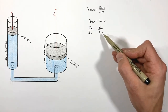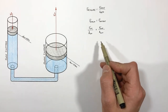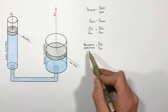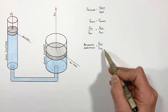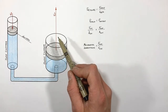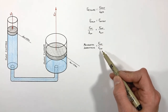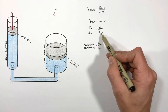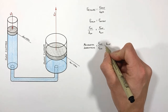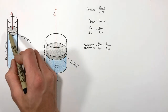Substituting force over area for pressure, we get: force in over area in equals force out over area out, where the areas are the areas of the two piston faces. Mechanical advantage is defined as F_out over F_in. Rearranging the pressure equation for F_out over F_in, we find that the mechanical advantage of a hydraulic system like this is equal to the area of the output piston divided by the area of the input piston.